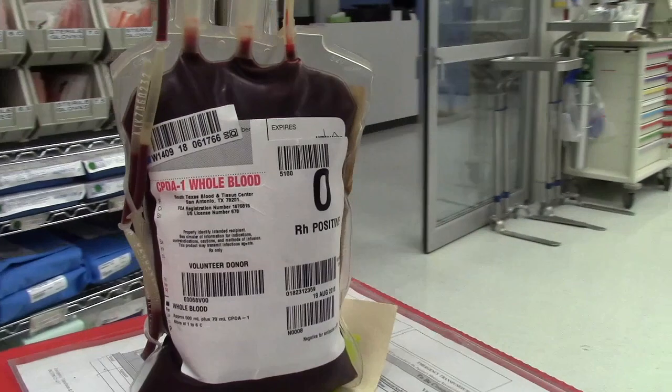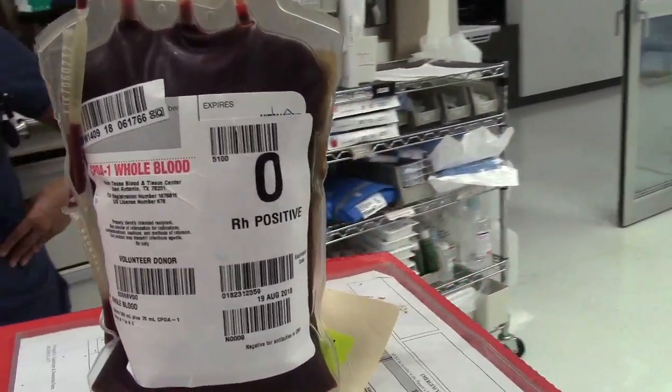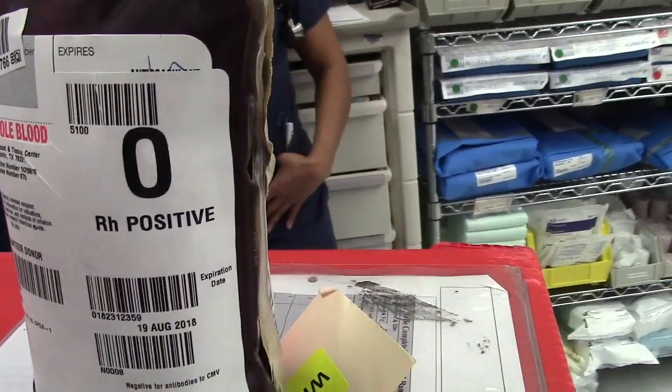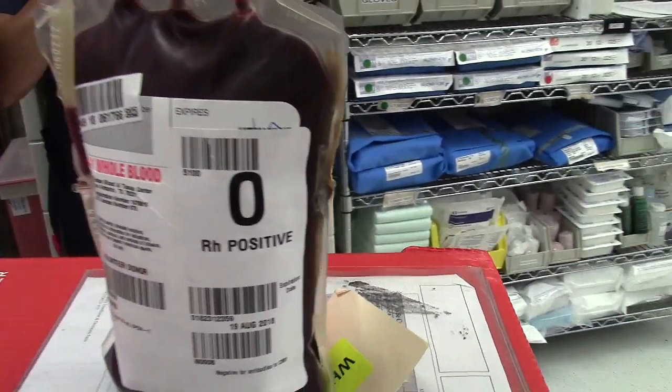It's the unit of blood drawn from the donor which has been tested like any other blood product, and a preservative is added just like any other blood product. So it contains red cells, plasma, platelets, and white cells from the donor, just like it was circulating in their vein before they donated it.